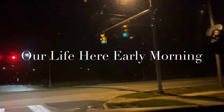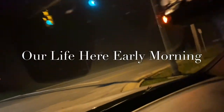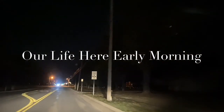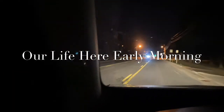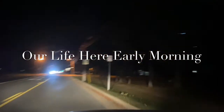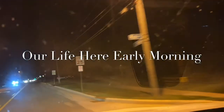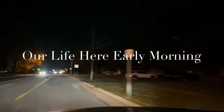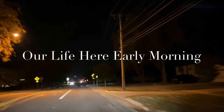Hello guys! I'm here early in the morning going to work and it's so dark. This is our situation here — very cold now, it's 45 degrees.